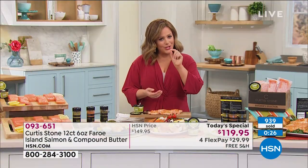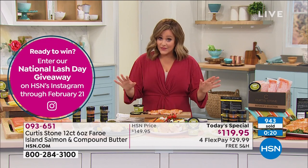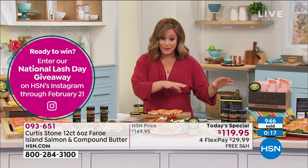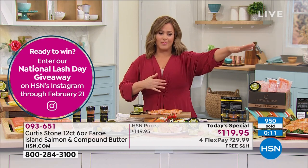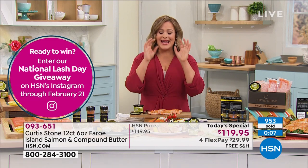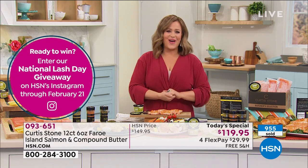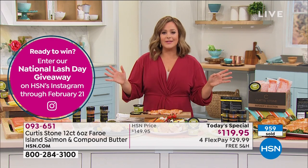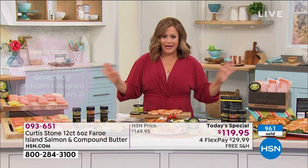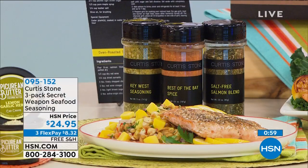Thank you, Chris. You would never imagine — especially if you're not a fish lover — Chris used that word: pure. It tastes pure, it tastes clean. It's 12 pieces individually portioned with the butter and the recipes, and you're only paying $29.99 today. We ship direct, so if you want to send this to mom or your sister, it's the best gift — the gift of convenience and a delicious home-cooked meal. Item number 093-651, risk-free 30 days.